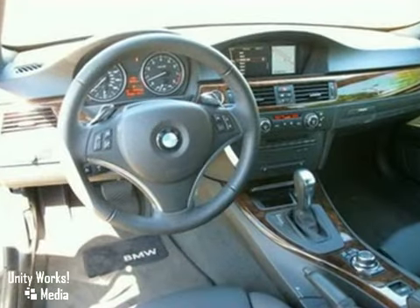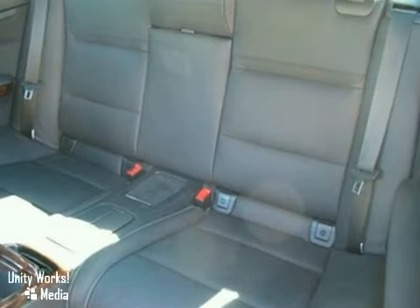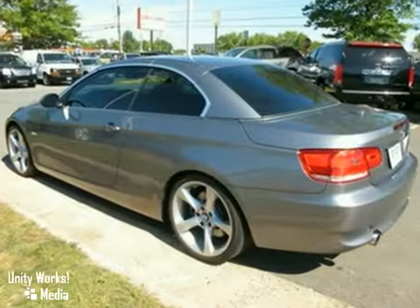It also features heated leather seats. The heated mirrors and dual-zone climate control only make it more attractive. It also includes the balance of the factory warranty.